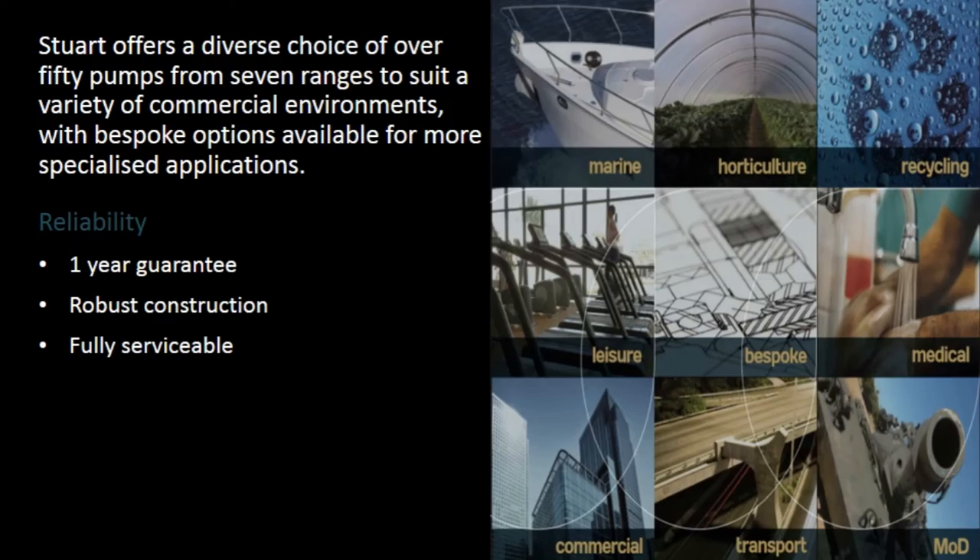Support services include fault diagnosis and repair advice, help finding an installer, FAQs and troubleshooting, and the ability to contact an approved service engineer.